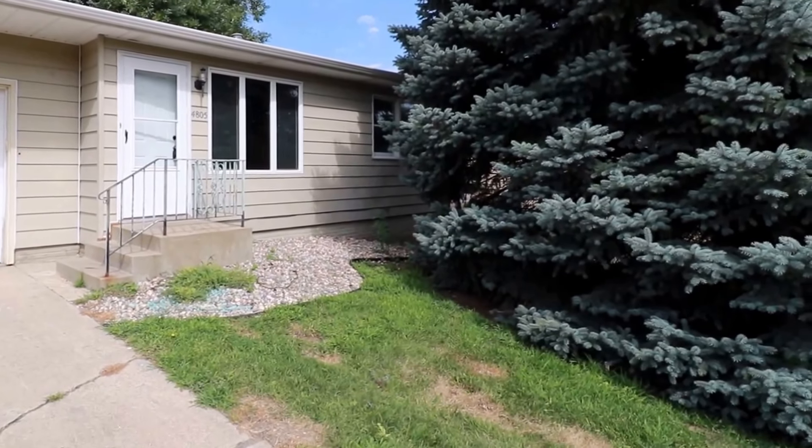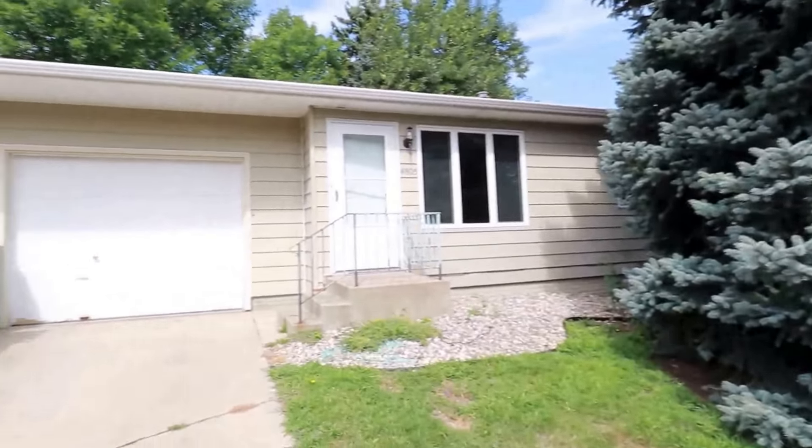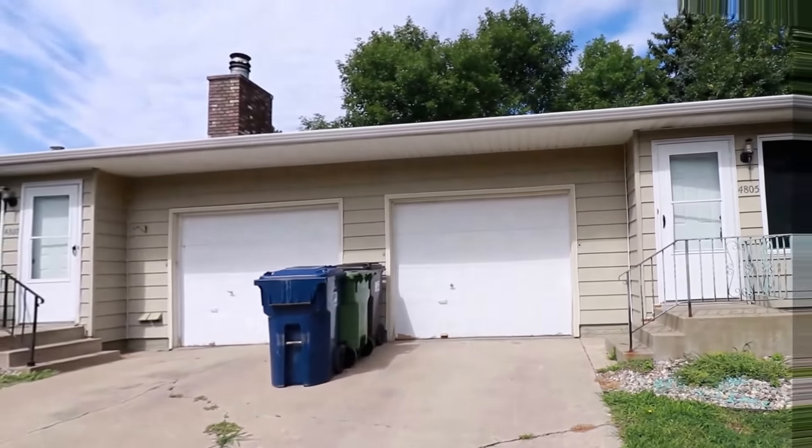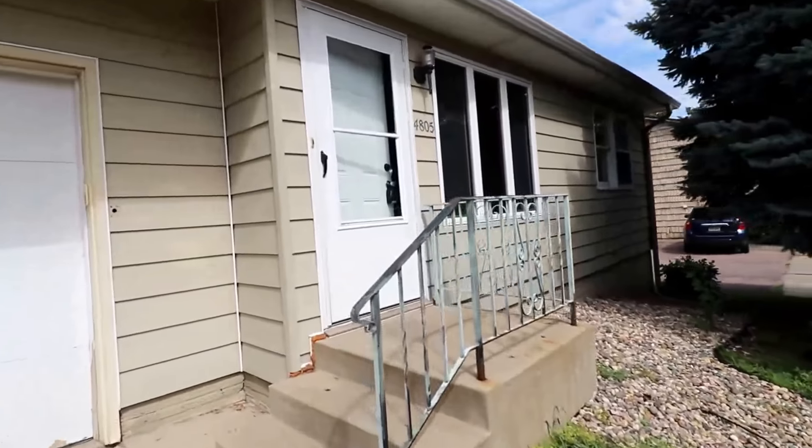Here we are at 4805 Baja — nice pine tree out in front. This is a side-by-side duplex. You can see there is a one-stall garage here. We'll go inside and take a look — this would be the virtual tour.